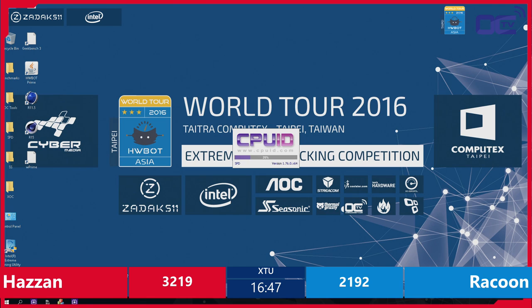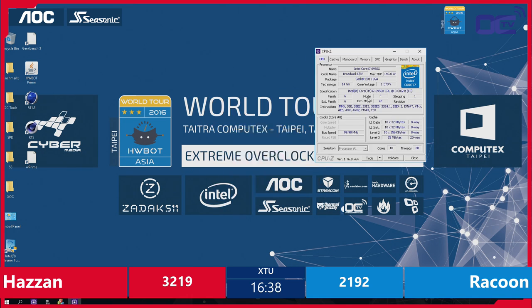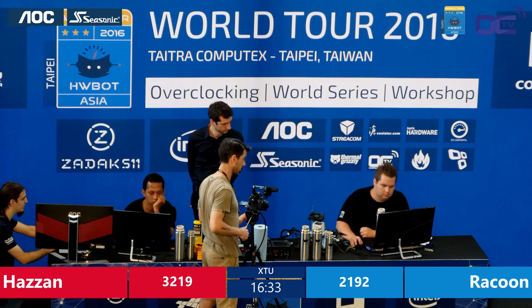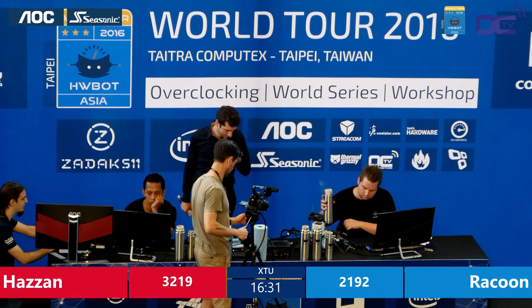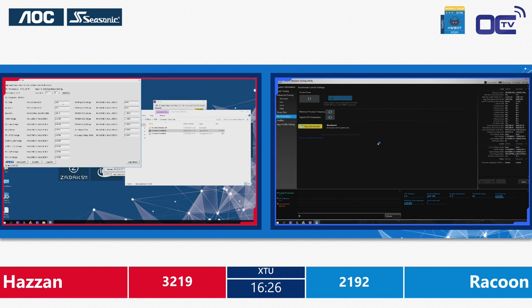Hazan was aiming at 5.1 GHz on this new Intel Core i7-6950X CPU, a 10-core Broadwell-E CPU. That's 5 GHz — maybe we'll go to the setting again. Hazan trying 51. 16 minutes in. We're almost halfway and Hazan is going for 5100 MHz. It doesn't really change — trying maybe 49, maybe it was not stable enough.